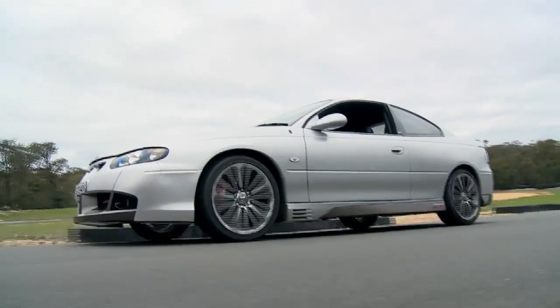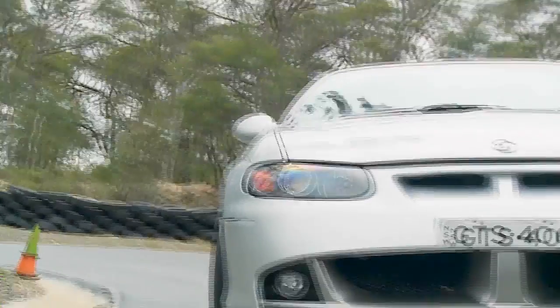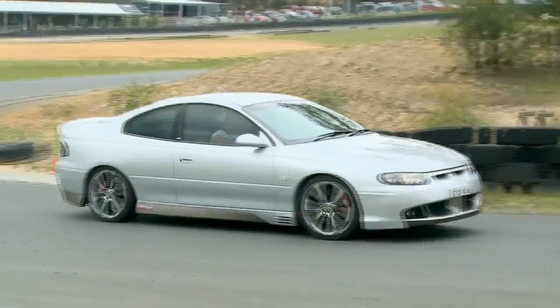The previous GTS was 220 kilowatts. From 220 to 300 it was a massive jump. All of a sudden we had a Holden which had balls and could compete against an M3 BMW.